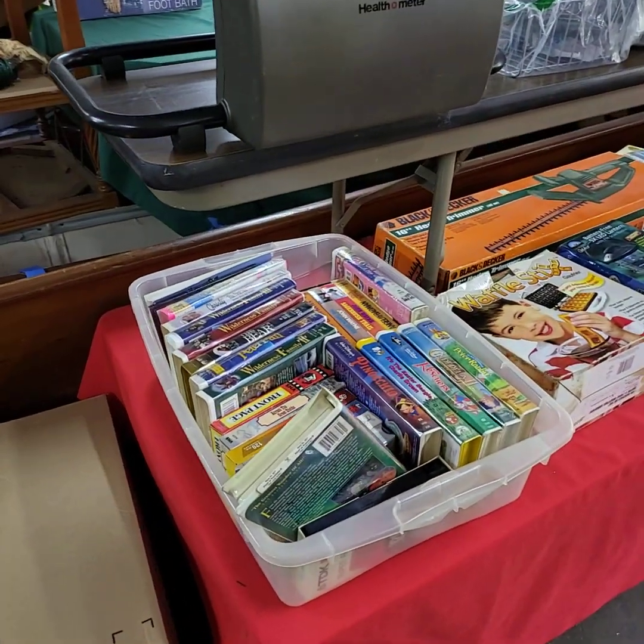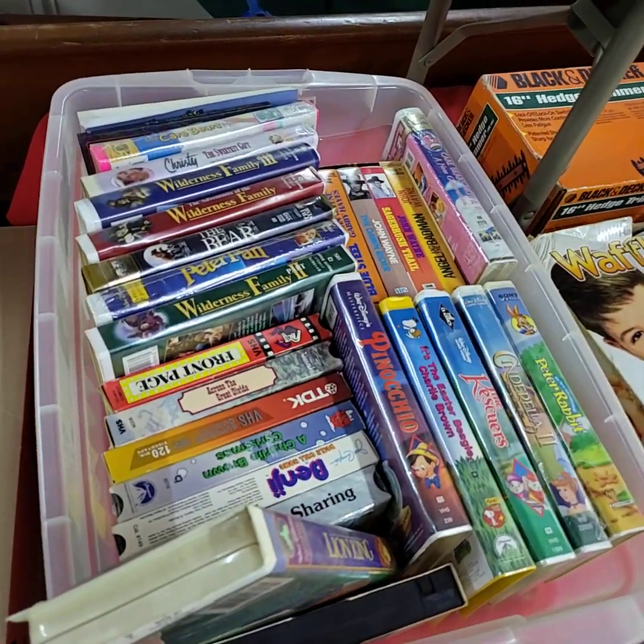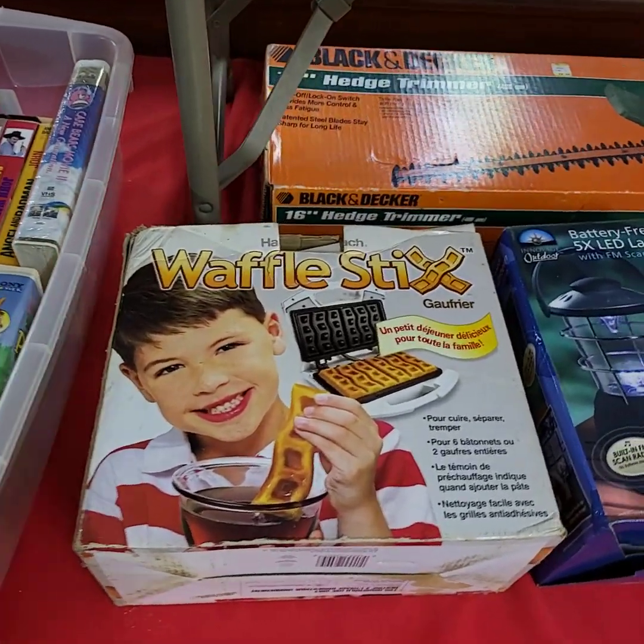Good morning ladies and gentlemen, today is May 6th, Friday. We're getting ready for our YouTube live auction this afternoon starting at 3 o'clock. I'm going to run through and give you a quick video preview of what we have out so far ready to go.